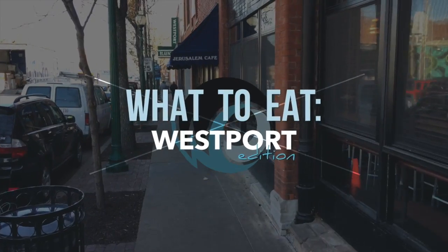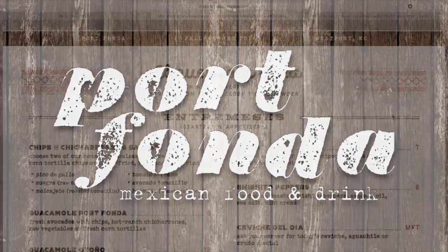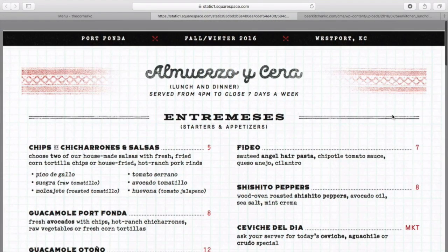Port Fonda in Westport — my absolute favorite Mexican food spot in Kansas City. A little more upscale Mexican food, less Tex-Mex, more great ingredients, smaller portions. Let's jump in.